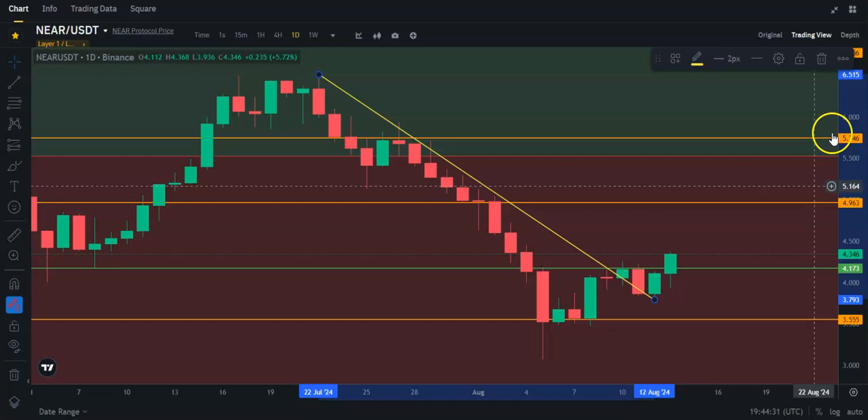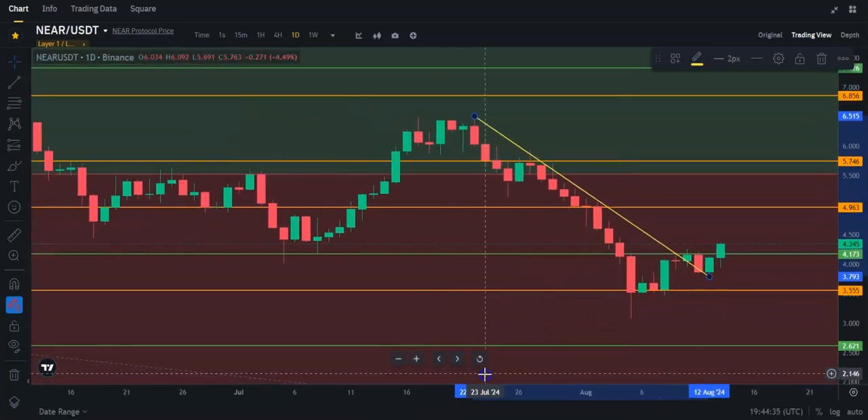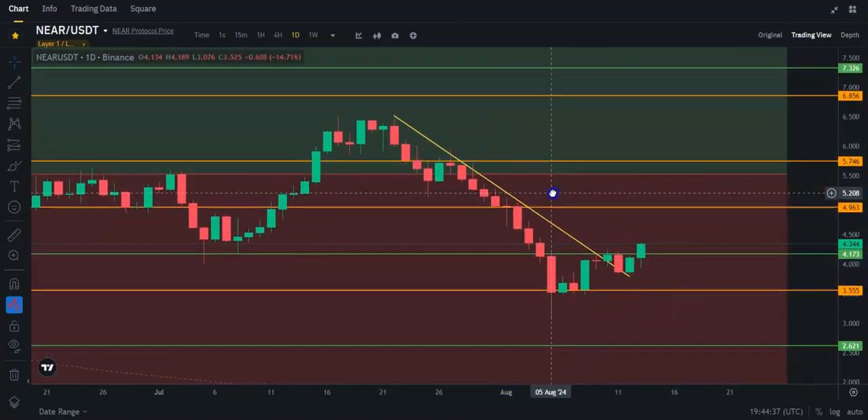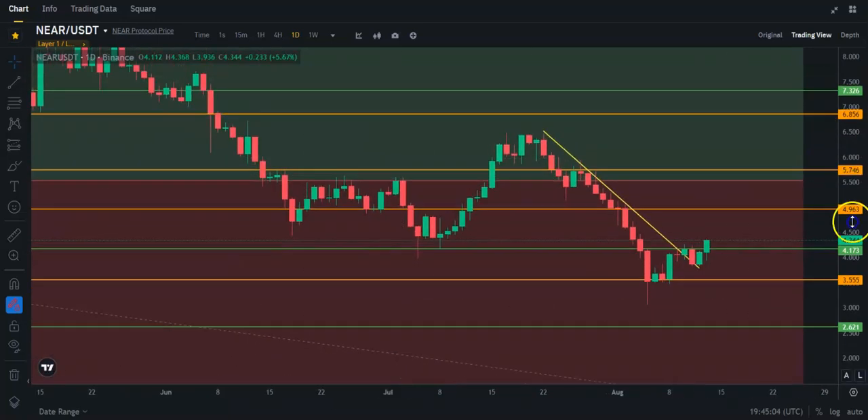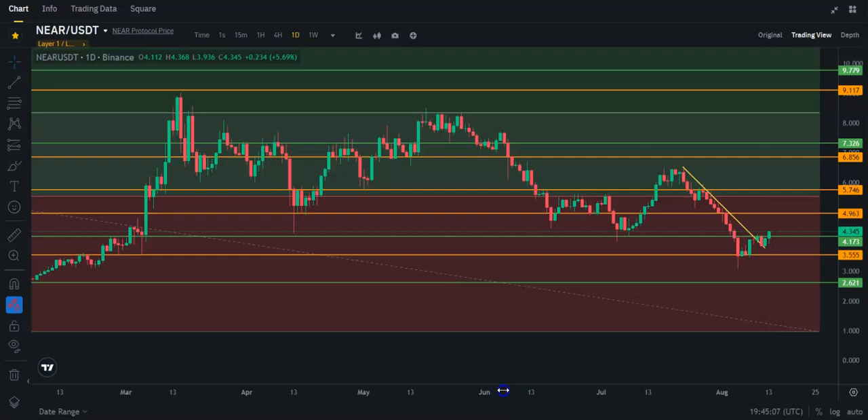Keep in mind, we're still in the re-accumulation zone for Near Protocol. Unfortunately, we dipped back down into this re-accumulation basically at the end of July, and we need to get back out. We can get out if we move above about $5.54, but then we have to deal with about $5.75 on a daily resistance. Basically, if we want to get really bullish, it would be nice to get above about $6 to take out this whole range we've been in basically this summer.